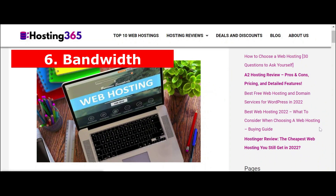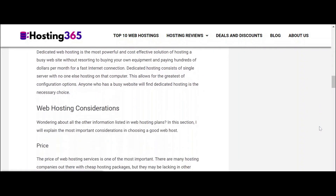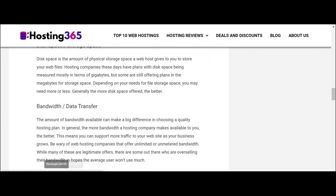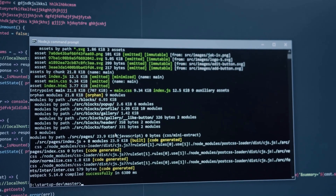6. Bandwidth. Bandwidth is the amount of traffic your site can handle. It is also defined by user activity at your site and will depend on your type of business. A content-heavy streaming website will require a lot more bandwidth than a table booking service at a local restaurant. Bandwidth requirements will increase with the increase in website traffic.